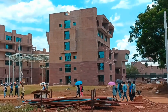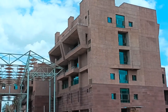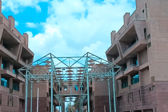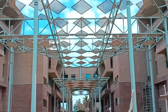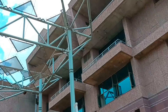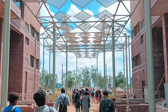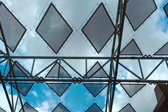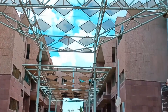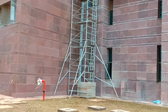This is the entrance of the engineering department, which houses departments like Mechanical Engineering, Computer Science, Electronics and Communication Engineering, Electrical Engineering, and other branches. The architectural look of the building makes it very beautiful.